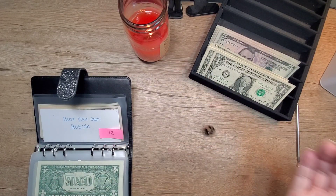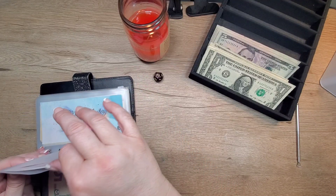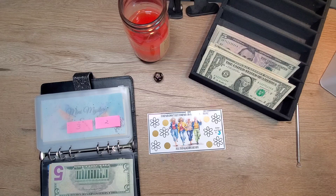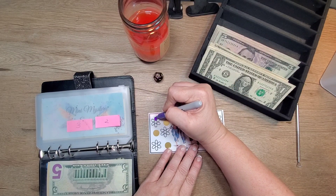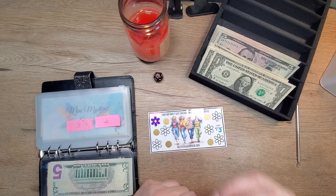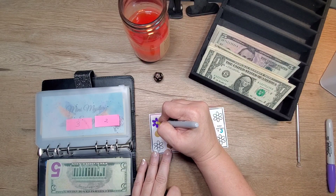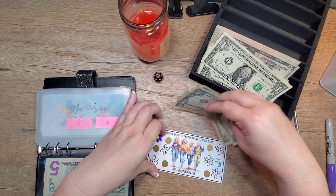Next we're going to do number two. I put this one in — it's from All Things Kimberly. So we made each flower $3. So $3, we'll get this one started.